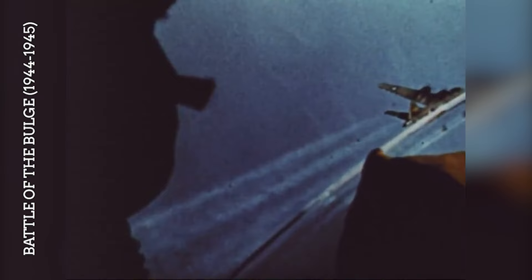During the German Ardennes Offensive in December 1944, bad weather initially grounded Allied air forces. However, when the weather cleared, B-17s and other bombers were instrumental in attacking German troop concentrations, supply dumps and transportation links, helping to stall and eventually repel the offensive.